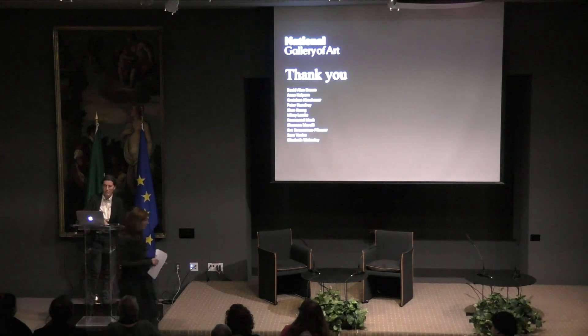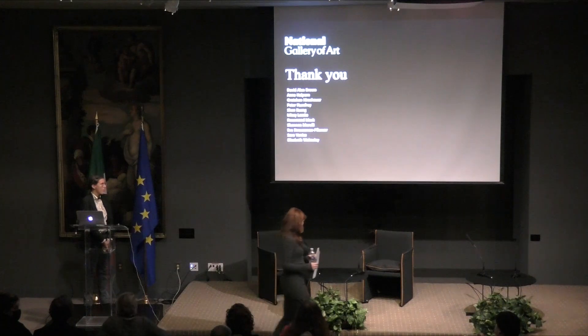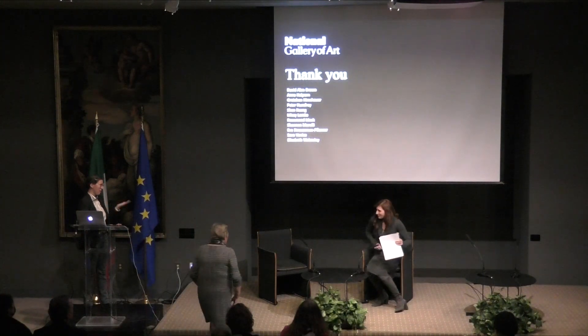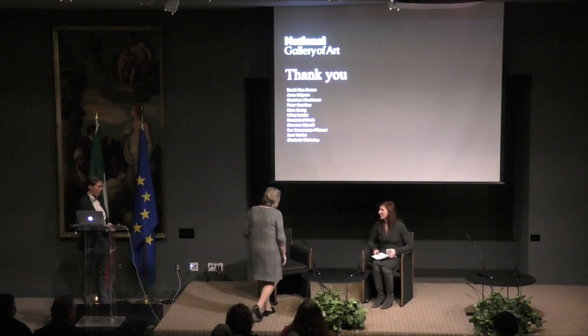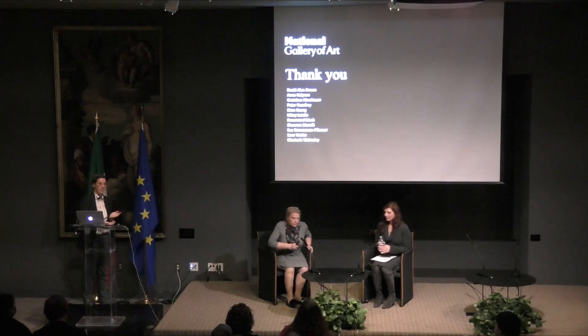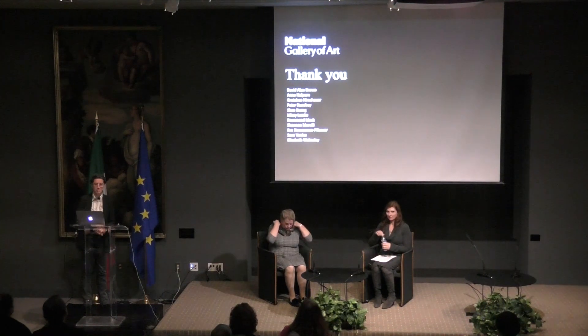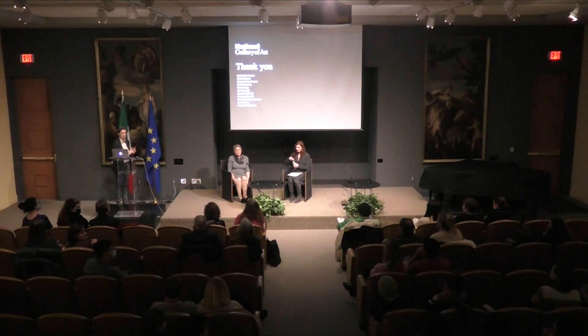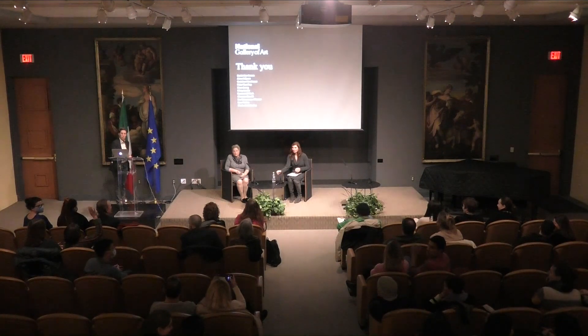Thank you, Dr. Dunn. Really very interesting work, and it's amazing to see behind the scenes of the exhibition. Now, we would like to open the floor to your questions. We have time for a few, so my colleague Anna will pass around with the microphones. If you have any questions, please.